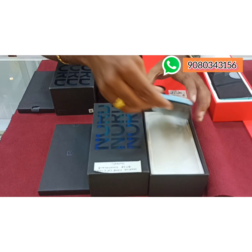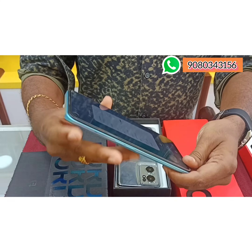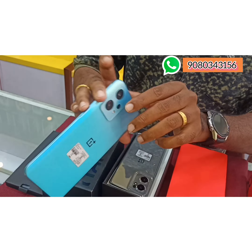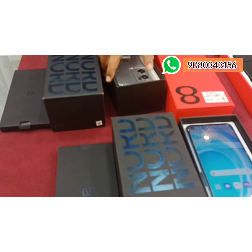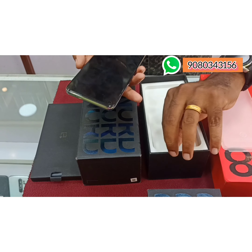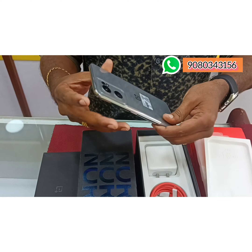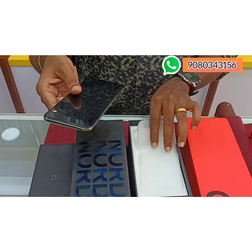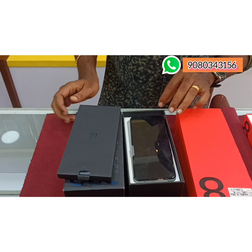One Plus Nord CE2 Lite is just 2 months old, brand new condition. This is the offer price of 16,000. Just 2 months old, mint condition. It is super. This is just 19,000. Here's a brand new condition — this is 19,000.